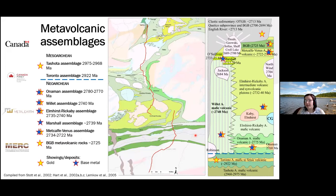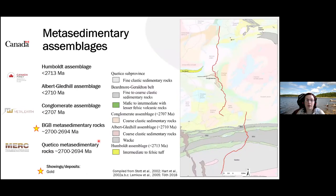The Onaman-Tashuta Greenstone belt consists of two Mesoarchean and five Neoarchean metavolcanic assemblages. All of the Neoarchean assemblages host base metal showings, and most of them host orogenic gold showings as well. The belt contains multiple sedimentary assemblages deposited between 2715 to 2694 Ma, which make up most of the sedimentary packages within the Onaman-Tashuta Greenstone belt and the Beardmore-Geraldton belt, and are broadly comparable to the Porcupine sedimentary rocks in the Abitibi Greenstone belt.